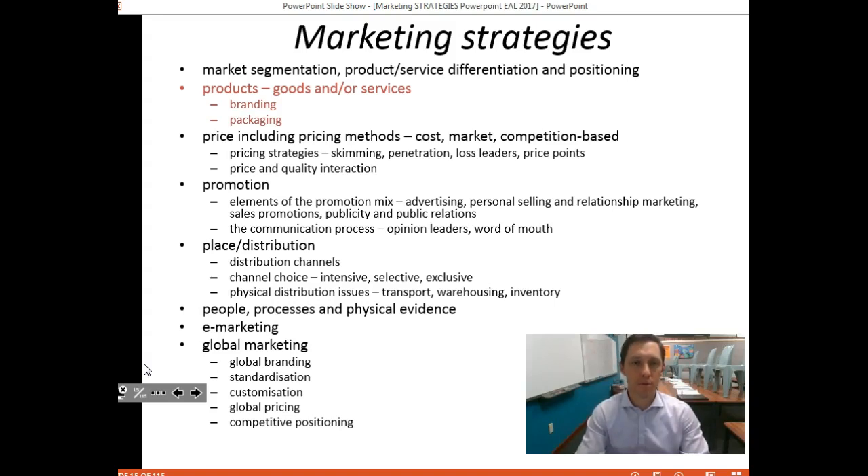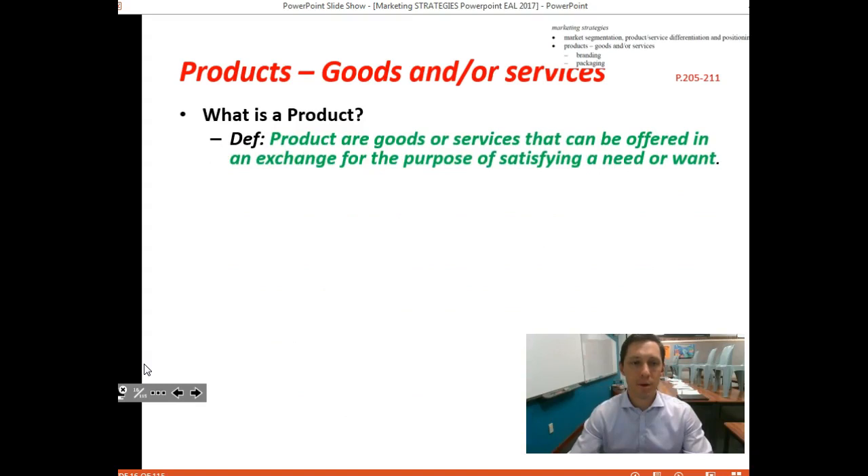This video is going to focus on products specifically — goods and services — and looking at the importance of effective branding and effective packaging. This is the first of the four Ps: product, followed by price, promotion, and place.